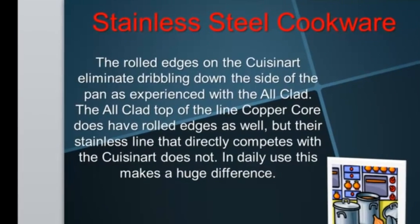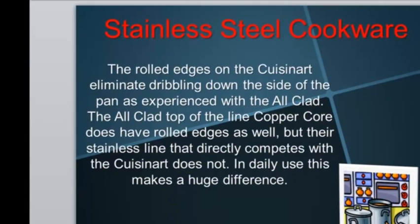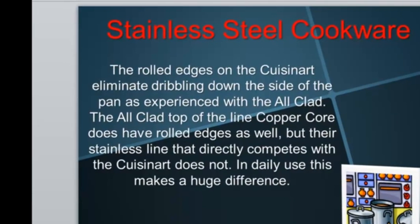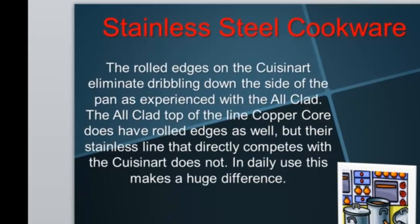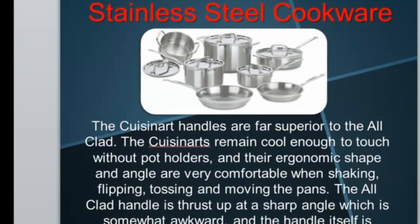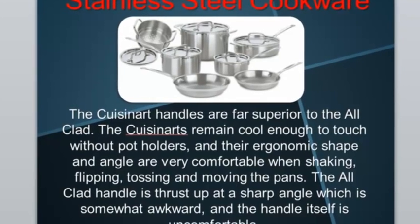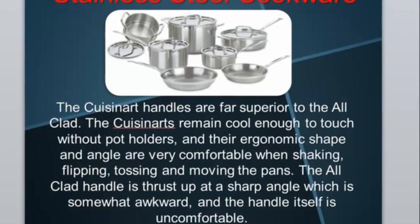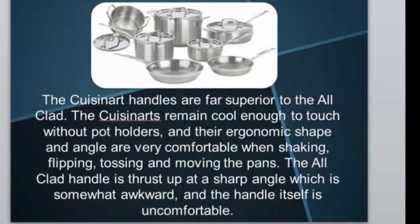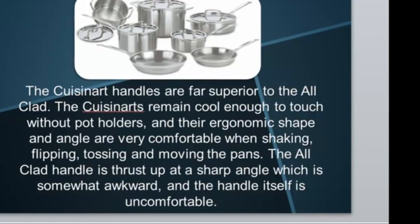The All-Clad top-of-the-line copper core does have rolled edges as well, but their stainless line that directly competes with Cuisinart does not. In daily use this makes a huge difference. The Cuisinart handles are far superior to All-Clad — they remain cool enough to touch without potholders, and their ergonomic shape and angle are very comfortable when shaking, flipping, tossing, and moving the pans.